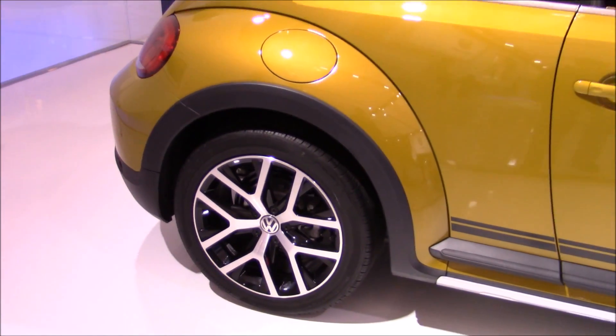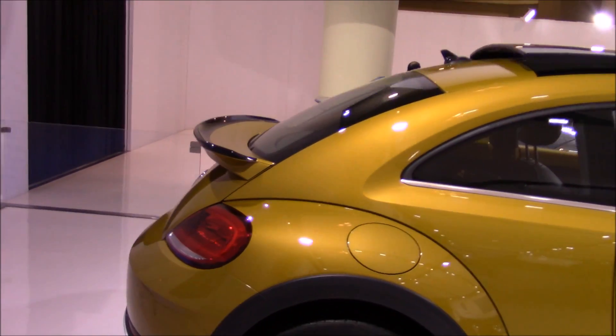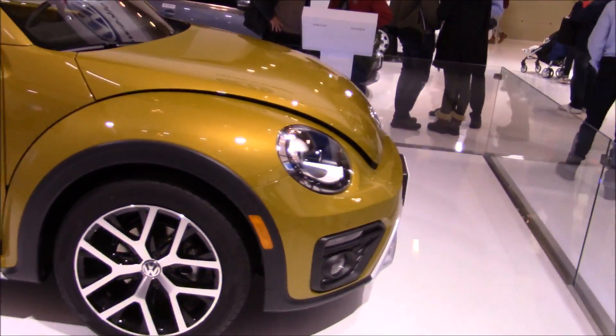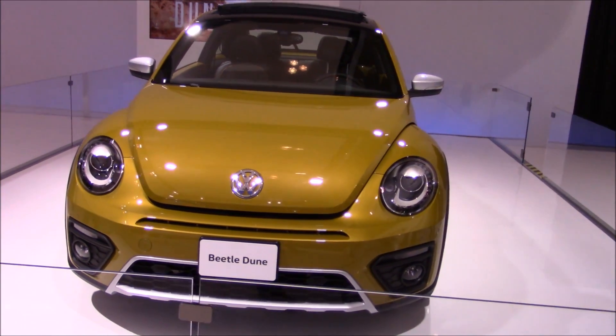It has two-tone wheels that look awesome — I love that look. There's a full panoramic sunroof, and you have a wing in the back that is actually bigger than the standard one. The headlights look really nice on this one.